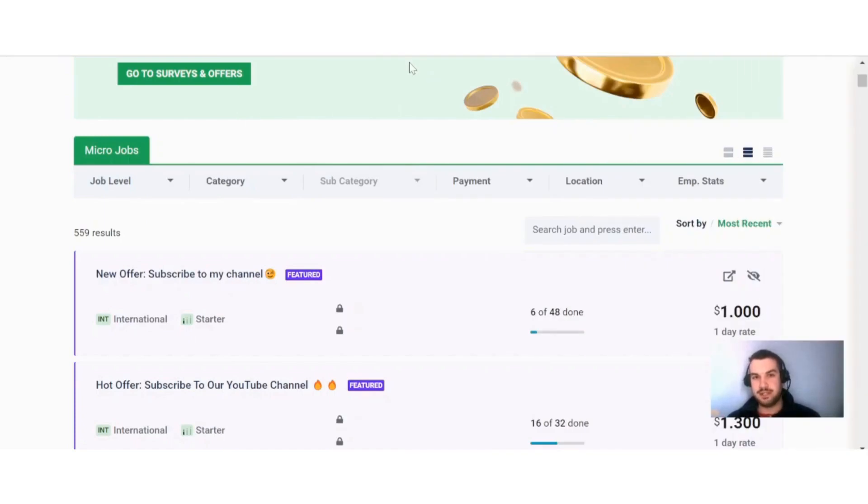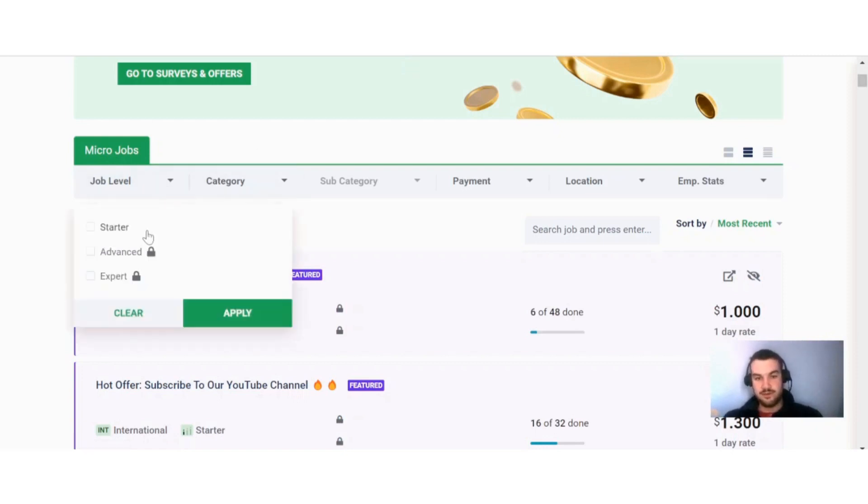After you've signed up to Sprout Gigs, all you have to do is verify your email. Once you're done there, you can view all the different micro tasks that are available on this site. You can see here you can select your job level — starter, advanced, or expert.